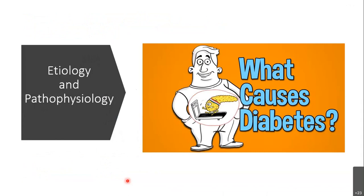My question is: what causes diabetes? That is what I tried to understand based on this review. Let's start the journey.